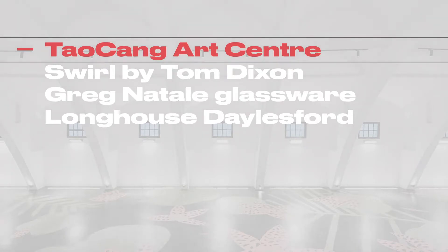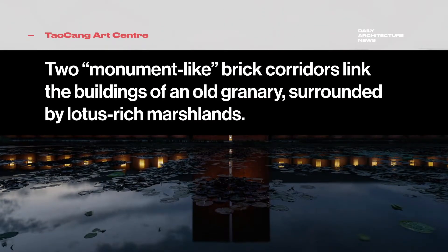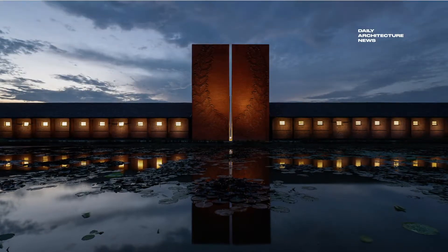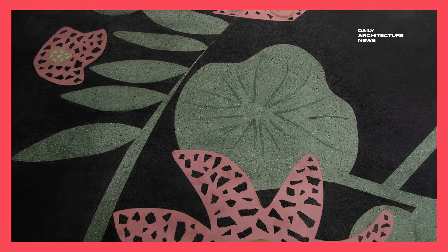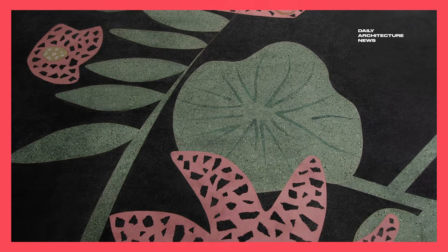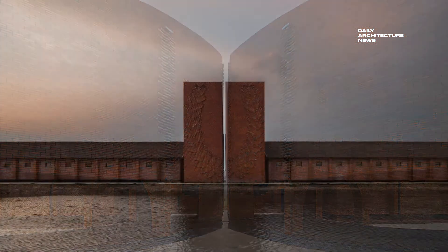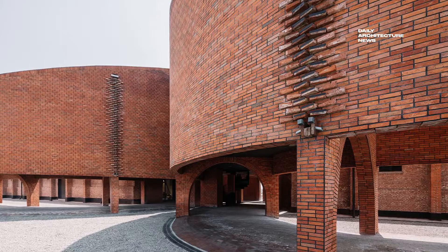Built in the 1950s, the time-worn grain storage buildings of Wangjiangjing Town in China were once collectively known by locals as the Lotus Granary, a name given to the site for its proximity to masses of lotus-filled marshlands. But after the interiors of the two main warehouses were mostly destroyed by fire, extinguished by water sourced directly from the lotus ponds, the granary was forced into early retirement, abandoned and mostly forgotten.